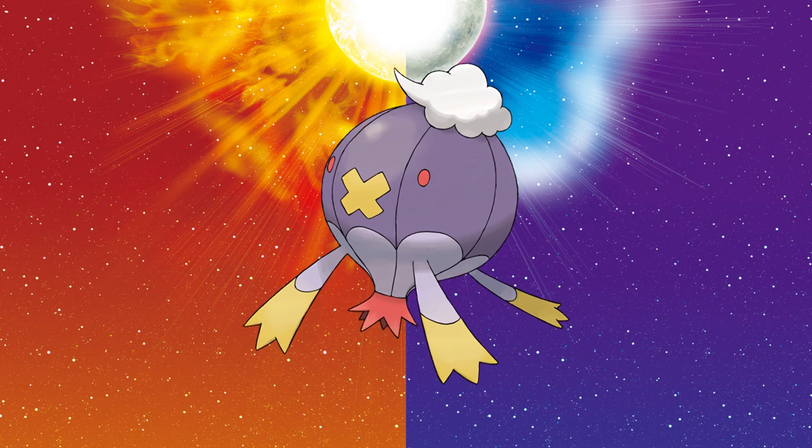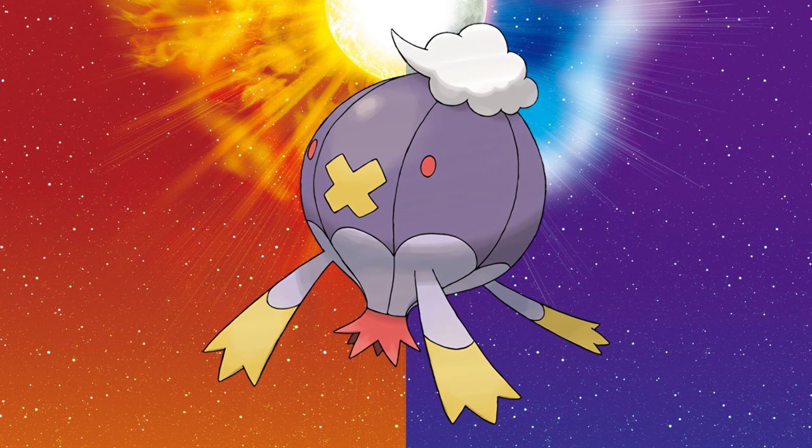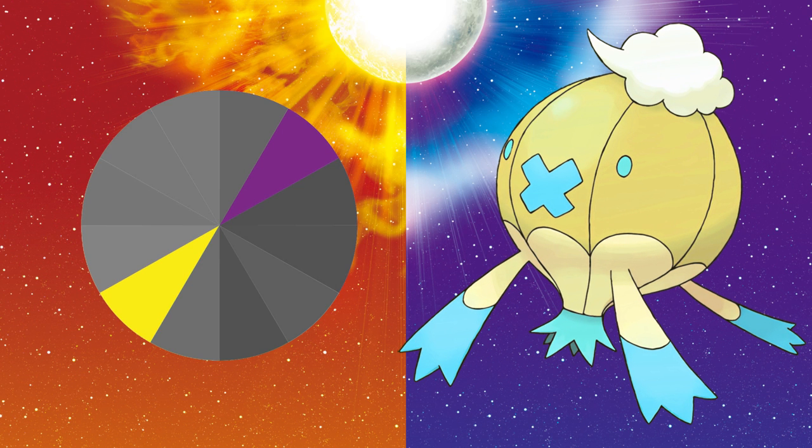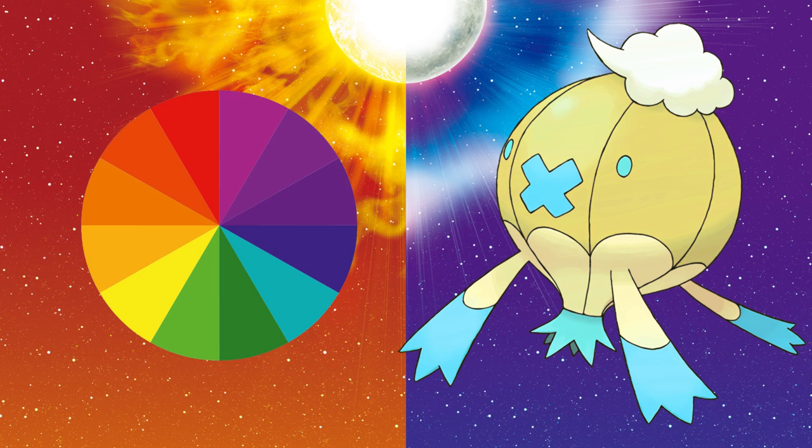On to number 8, we've got Drifblim. They took the yellow, which was the accent color, and made it the dominant hue. And for a shiny, this was a clever choice since yellow is purple's complementary color. Complementary colors are directly opposite each other on the color wheel, making them inherently eye-catching. To contrast its new body, they picked another primary color — blue.